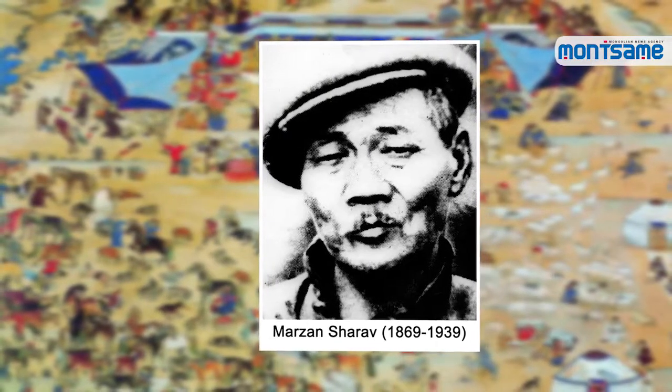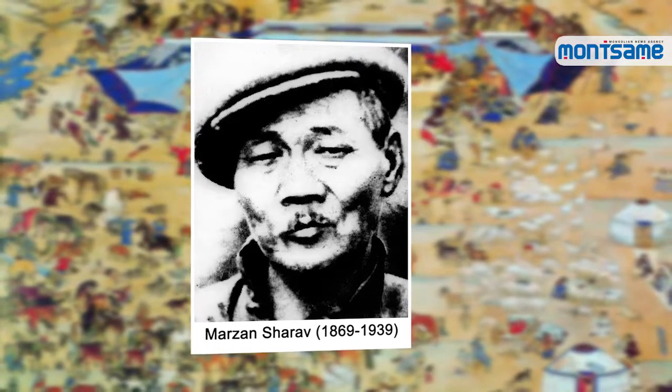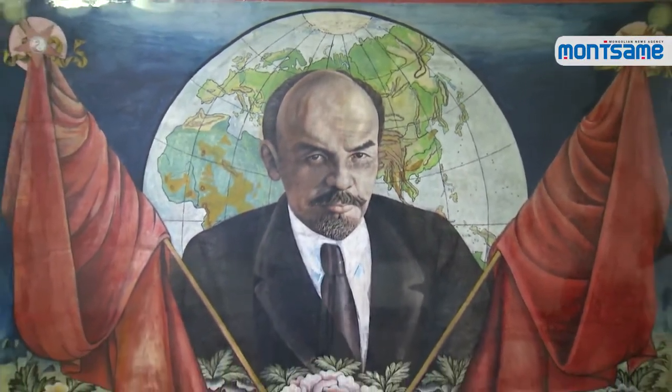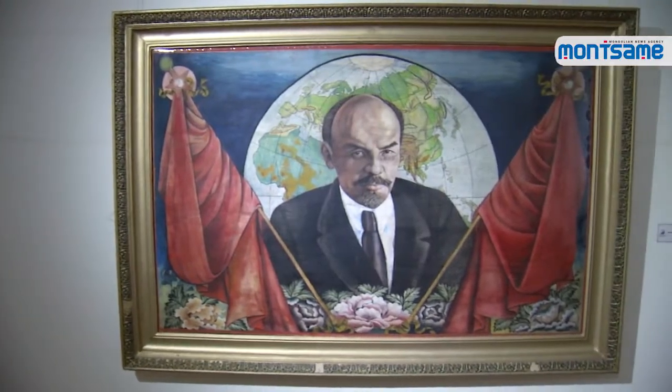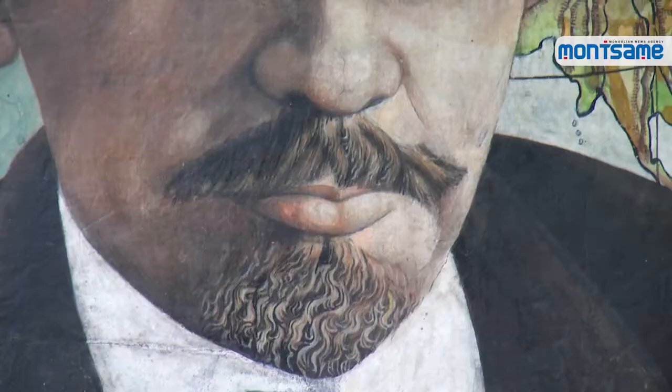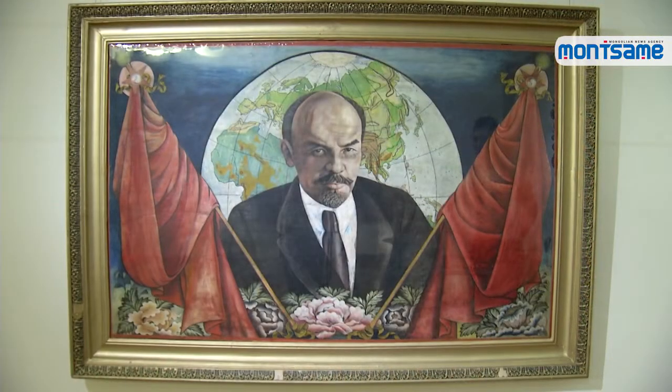Portrait of Lenin was created by Sheriff Baldoo, known as Marzan Sheriff, in 1922, by order and with generous support. The work is considered the first portrait of a European person drawn in Asia. The gouache portrait was painted with a combined technique of Mongolian and European painting to create depth. The portrait contains several symbols.